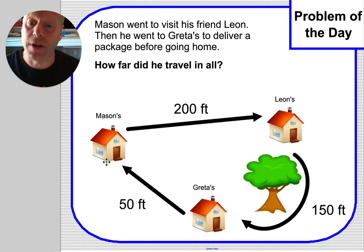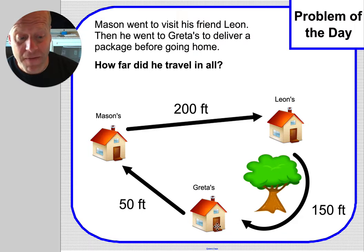Follow the arrows all the way around, adding up all those numbers. So we're going to have to add the 200 feet between Mason and Leon's house, the 150 feet from Leon's to Greta's, and then the 50 feet back home. So are there any of these numbers that go together really easy for you?